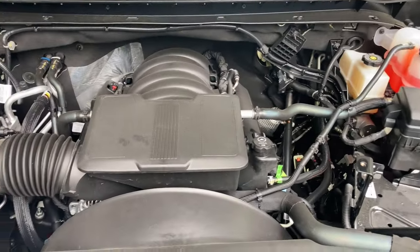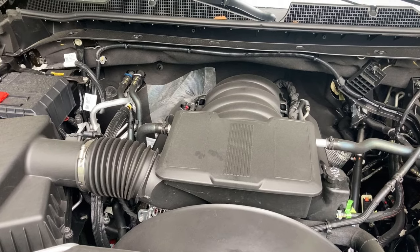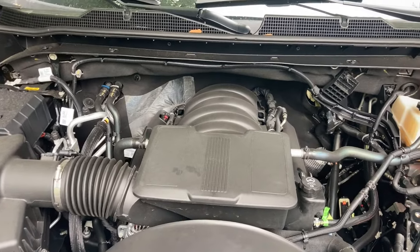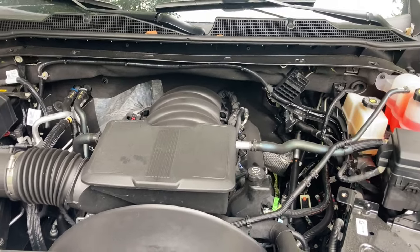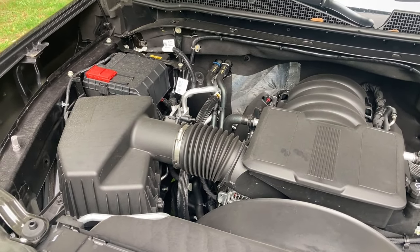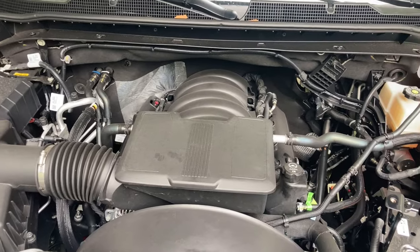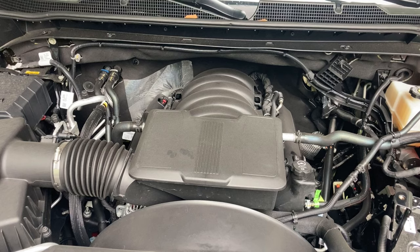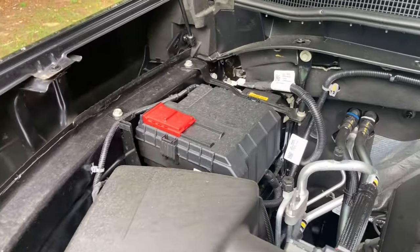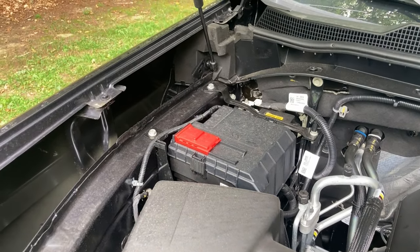So here are some numbers: 401 horsepower at 5,200 RPM and 464 pound-feet of torque at 4,000 RPM. That's a somewhat higher torque peak than some turbocharged V6s from the competition, but from driving it myself it spins up nicely. There's a lot of torque on hand at the low end, so it's definitely set up for heavy loads and big trailers. And right there is your 12-volt battery, with a little spot for doing a jump start if you need to.